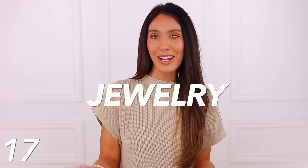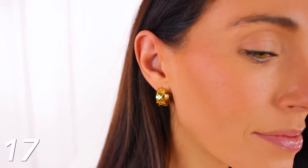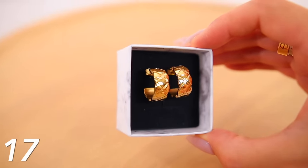Moving along to the jewelry category — this is probably my favorite category because I found so many amazing designer inspired pieces, starting with these Chanel inspired earrings. They look very similar to the Coco Chanel crush earrings. They don't scream Chanel like the CC stud earrings do, but they're still very well known. I really liked them in the earring style, and I'm also going to link the ring option — the Chanel crush ring — under this number as well.